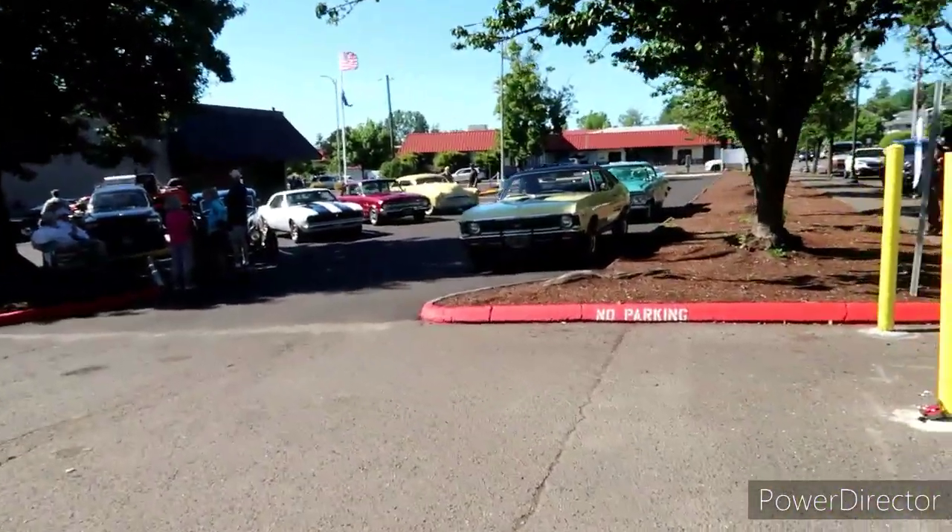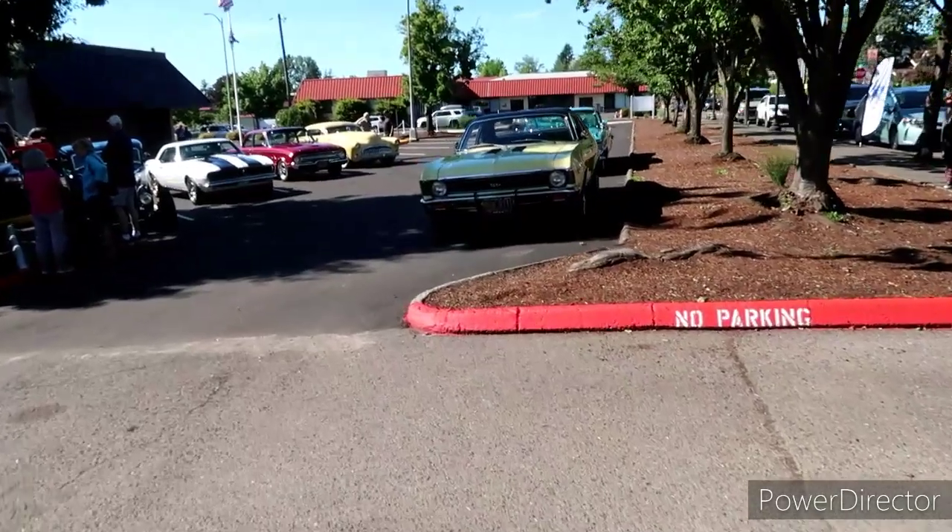Oh yeah, here we go. I was going to say, normally these guys are parked back here in this little parking lot right off the main street. I think we're just now getting going, so let's go in here and take a peek, shall we? This is incredible so far.